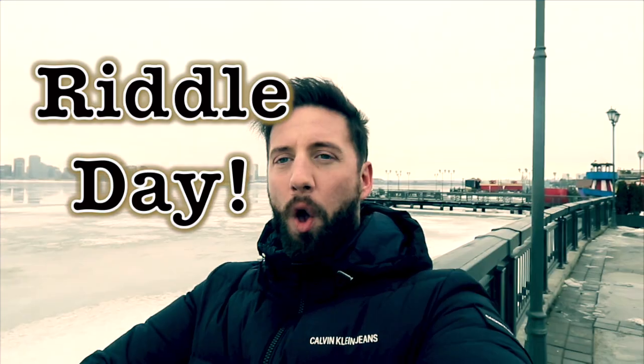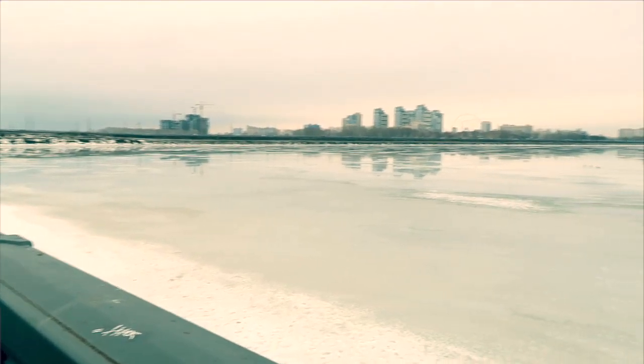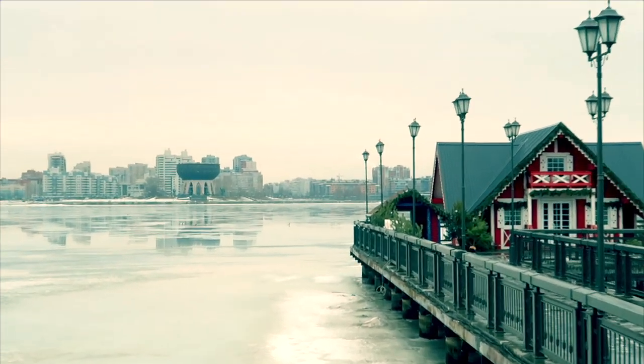What's up guys? Matt the Maths Hero here and it is Riddle Day. Behind me is the Volga River — this is a Russian treasure. This thing is Europe's biggest river. It flows from the hills in Tver all the way down to the Caspian Sea, connecting a lot of major cities in Russia. But the reason I'm here today is because I've got a riddle for you.